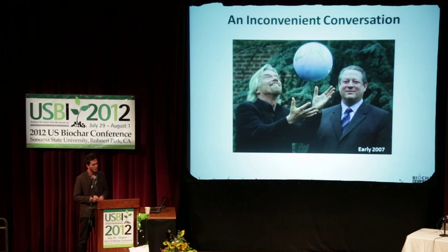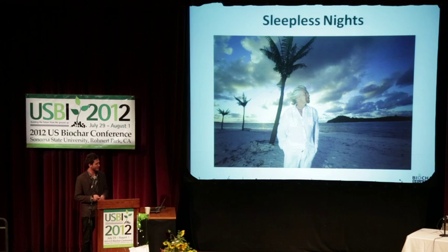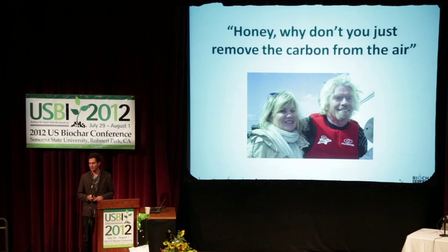In 2007, Al Gore was really championing this conversation — what are we going to do? He was talking to business leaders all over the world: you guys have a problem, you're contributing to the problem, what are you going to do about it? So he got to talking to Richard Branson and told him this narrative: climate change is a problem, what are you going to do about it? And Branson was pretty bothered about this and had a couple of sleepless nights on his island.